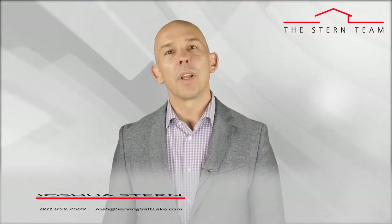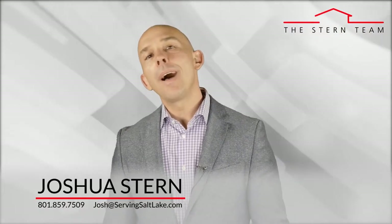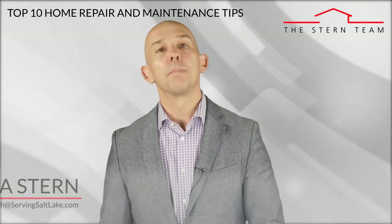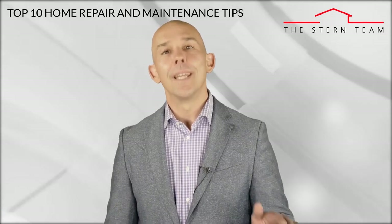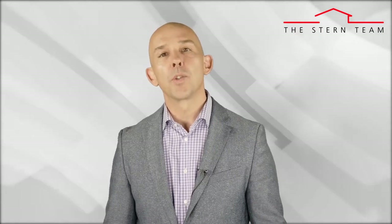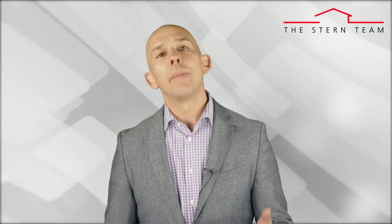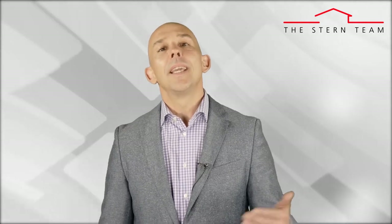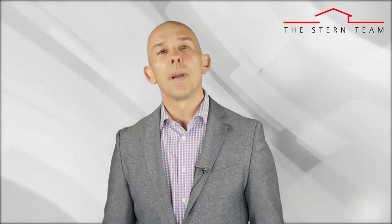Hey guys, it's Joshua Stern with Keller Williams Real Estate. Today's blog is about the top 10 home repair and maintenance tips every Utah homeowner needs to know. My goal with this is to keep you educated about all things real estate so you have the ability to make great decisions when it comes time to own or sell your own home.